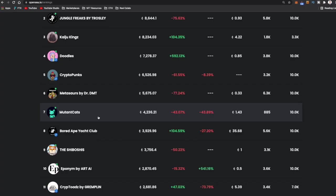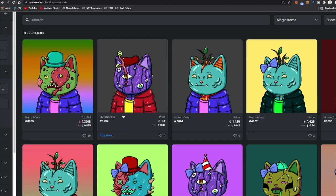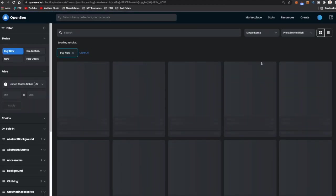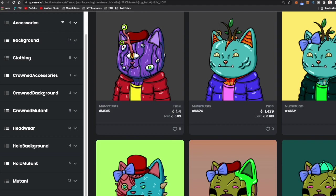Say you found the perfect project and you want to buy one. You go to the project on OpenSea — we'll use Mutant Cats as an example. You're going to scroll through and find whatever NFT you want to buy. I like to look at buy now, sort prices low to high, look at the highest last sales, and also come over to the category section to look at different accessories and backgrounds, see which ones are the most rare, which sell highest, which sell lowest, and make your decision from there.